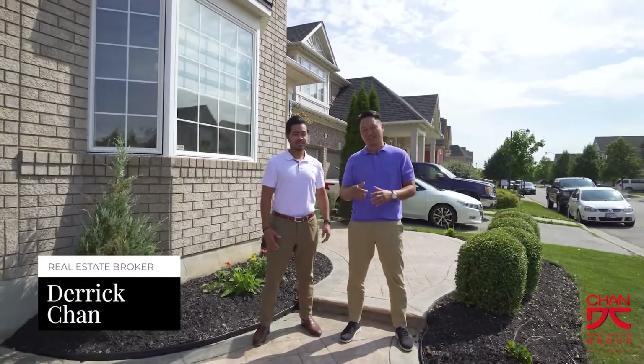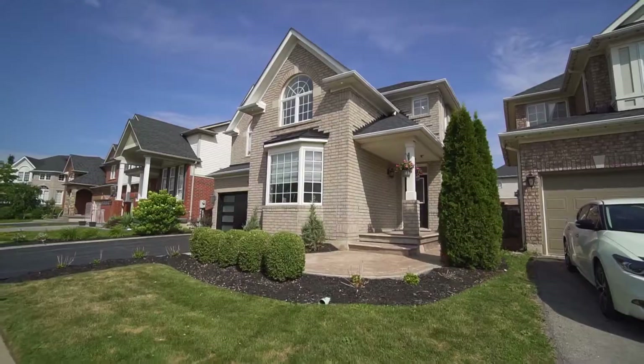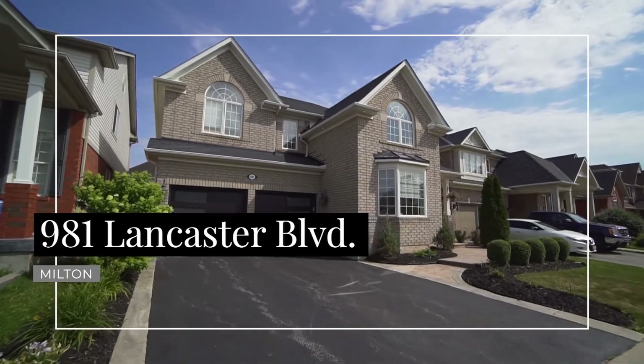Hey everybody, this is Derek and Nate of the Chan Real Estate Group, and welcome to our newest listing here at 981 Lancaster Boulevard in beautiful Milton. This home is upgraded from top to bottom. Let's go in and take a look at what this home has to offer.